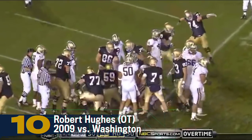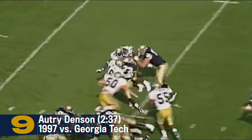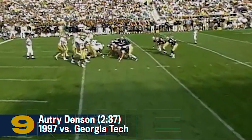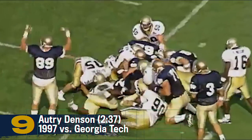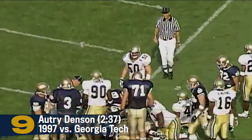The offensive line once again. Here's the full house backfield. Gipson. Gipson's touchdown — really good speed for the one-way touchdown.